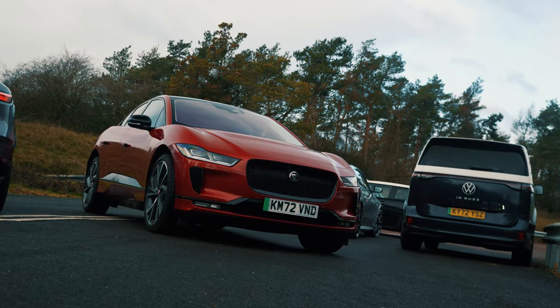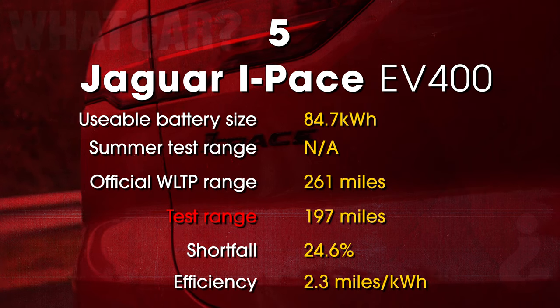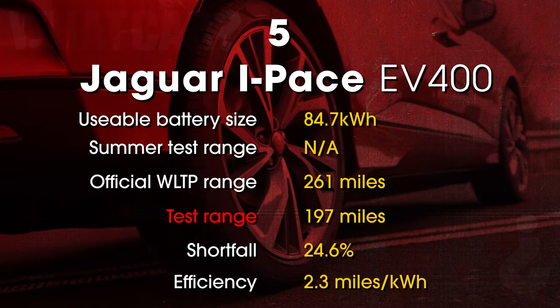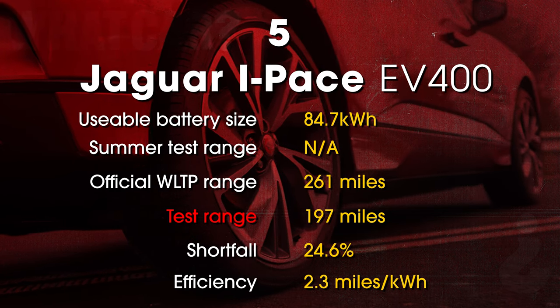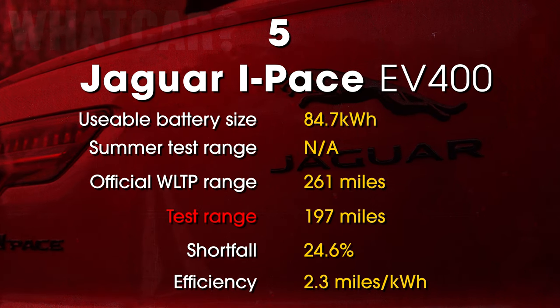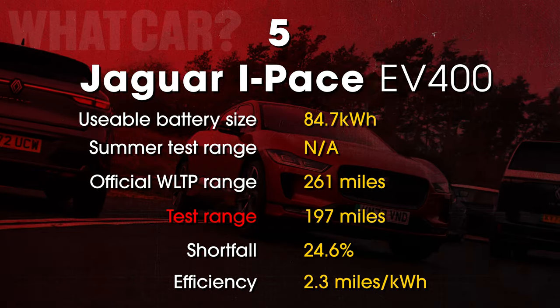Just one mile later, it was the Jaguar I-Pace that died. The Jag was the least efficient of the dozen, returning just 2.3 miles per kilowatt hour. While the tall and boxy Buzz has a good excuse for its relative inefficiency, the I-Pace really doesn't, and would likely cost the most to run on electricity compared to all the other cars in this test.